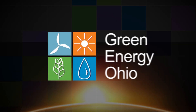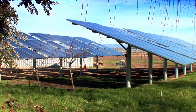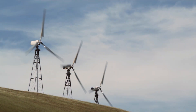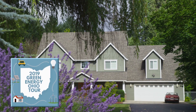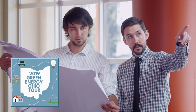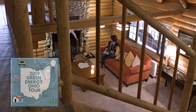Green Energy Ohio is a statewide nonprofit organization dedicated to promoting sustainable energy policies, technologies and practices. For 17 years, the annual Green Energy Ohio tour has highlighted homes, businesses and public buildings that are using green technologies such as solar, wind, geothermal, green design, energy efficiency and more.